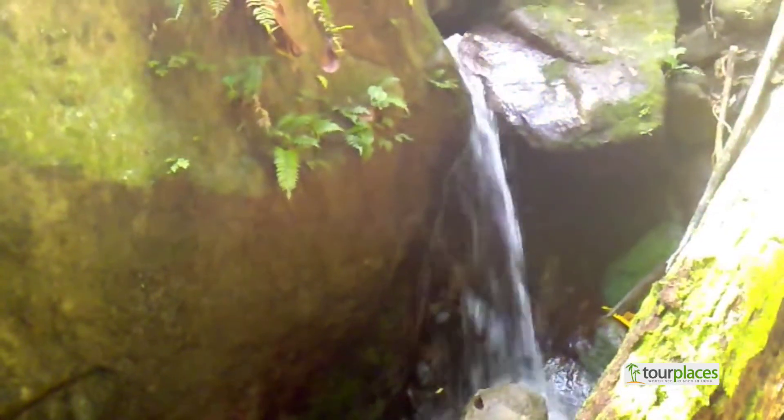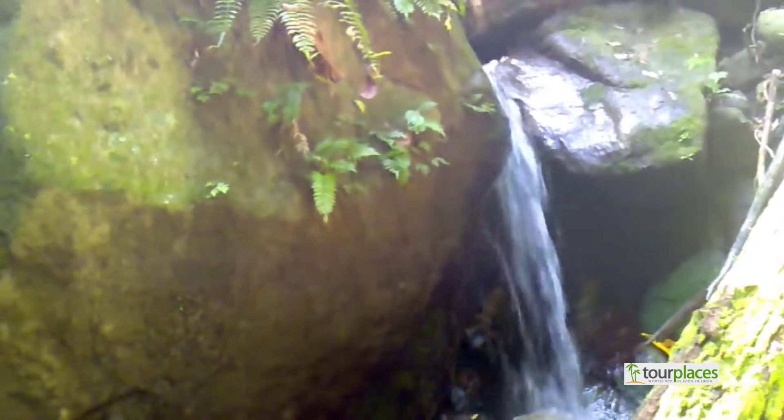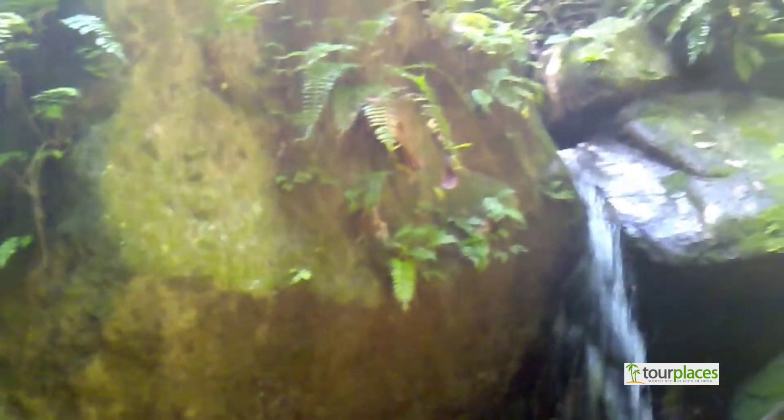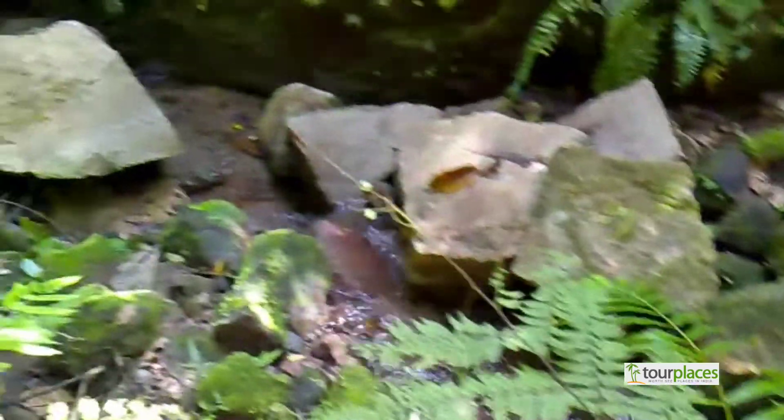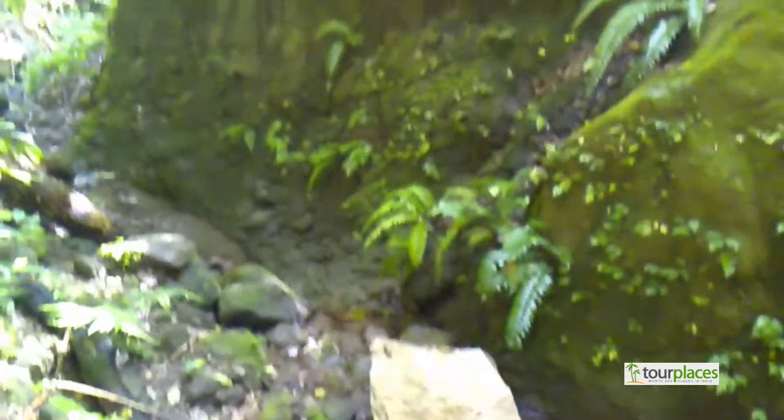This water source is a perennial one. This is a tropical rainforest and these regions are hot and receive heavy rainfall throughout the year. There is no particular dry season.